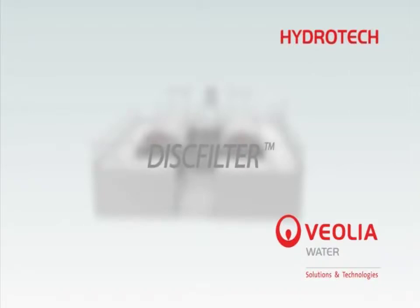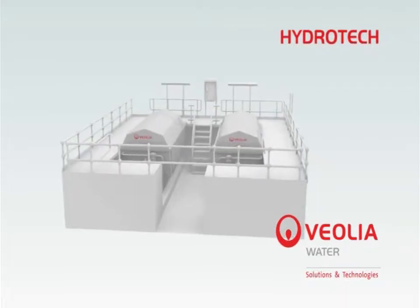Hydrotec, a subsidiary of Veolia Water Solutions and Technologies, is the world's leading manufacturer of woven cloth filtration systems. The Hydrotec disc filter provides continuous filtration of water with the advantages of low power consumption and footprint.